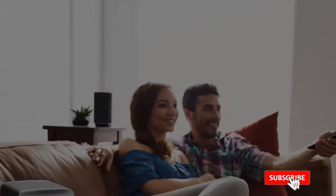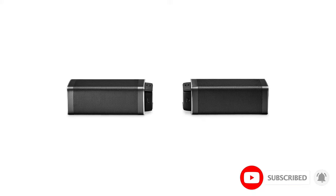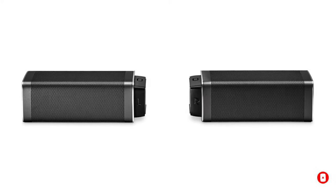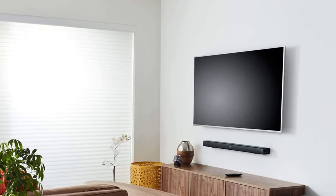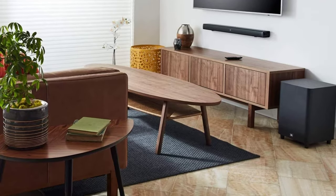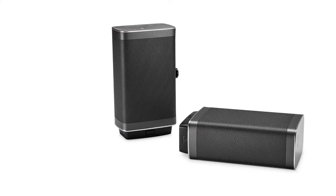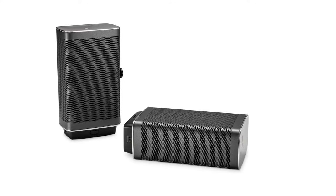It's worth noting that the detachable speakers will also work when they're connected to the sound bar — in that configuration you'll have a stereo audio system, not a 5.1 system. JBL says the rechargeable speakers in this wireless surround sound set can last up to 10 hours per charge. Another unique characteristic of the JBL Bar 5.1 is its wide assortment of ports.